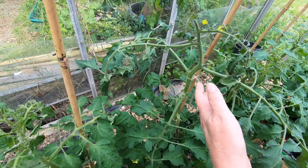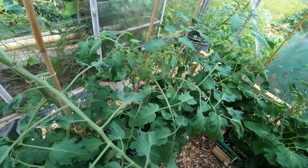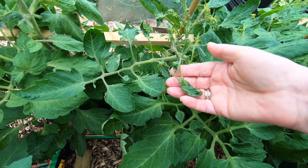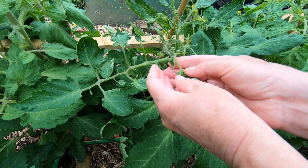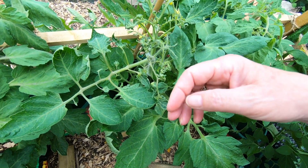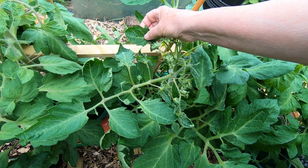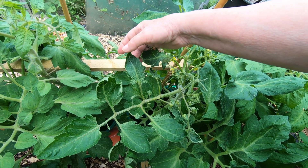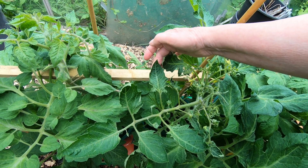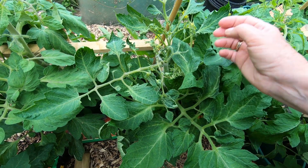Coming over to this one, we've got other symptoms as well. It develops a sort of cupping, like a spoon, and also the veins become very prominent. The leaves sort of become stiffish. That's definitely the worst one.